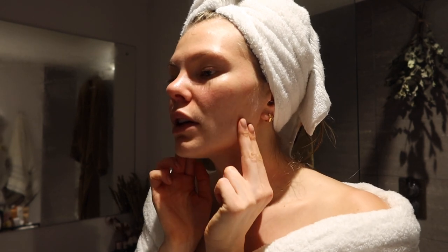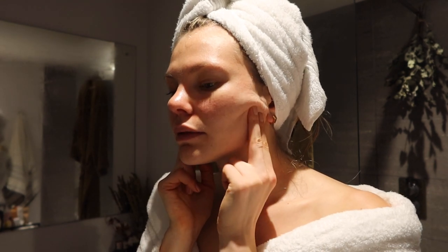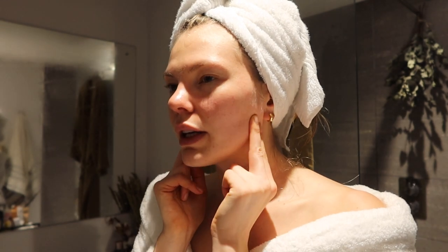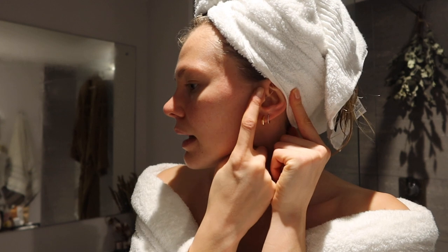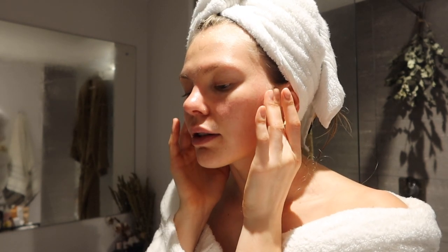Next we're going to go under the jaw — find that end kind of where your jawline goes up, and we're just going to go 10 times here. In a way, this is more of a pressure point massage than a sweeping massage like I showed you in the other video. From here, we're going to move on to just in front of our ears — that little cartilage that we have here. We're going to go with 10 circles again.